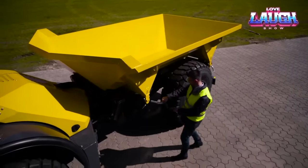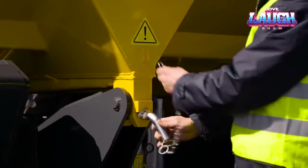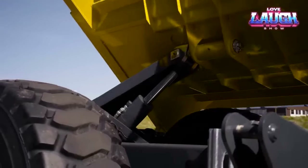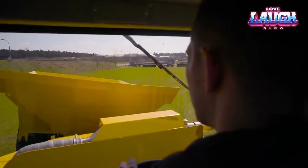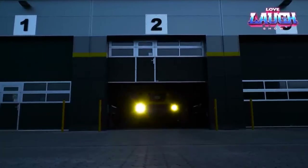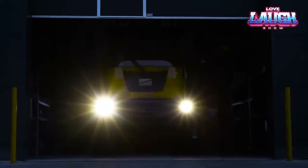Its 180-degree rotating body simplifies material unloading in any direction. In a nutshell, the Bergman C815S is the dependable, versatile dump truck your construction site needs — comfortable, powerful, and fuel efficient.